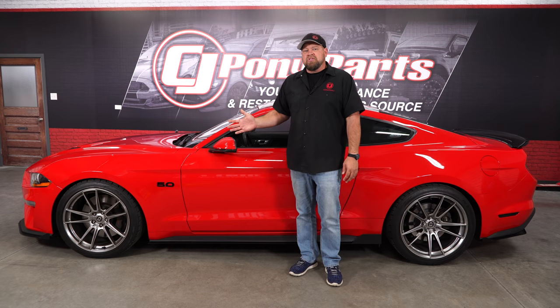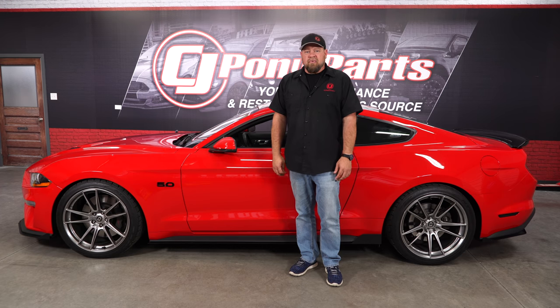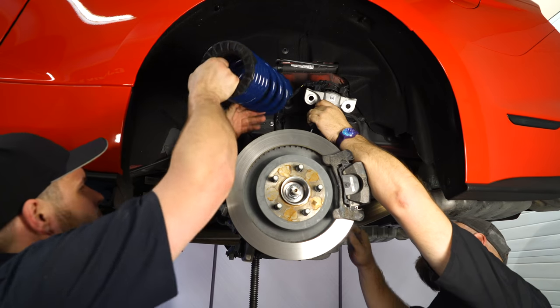Another area was the suspension. I wanted to lower my Mustang, but I wanted to keep the MagneRide. While there were no springs available for the MagneRide GT at the time, we figured the Shelby uses MagneRide, so let's give those a shot. And they work great on the GT.